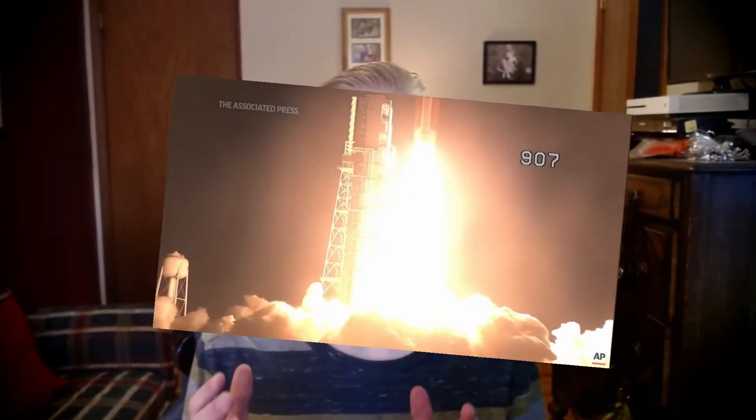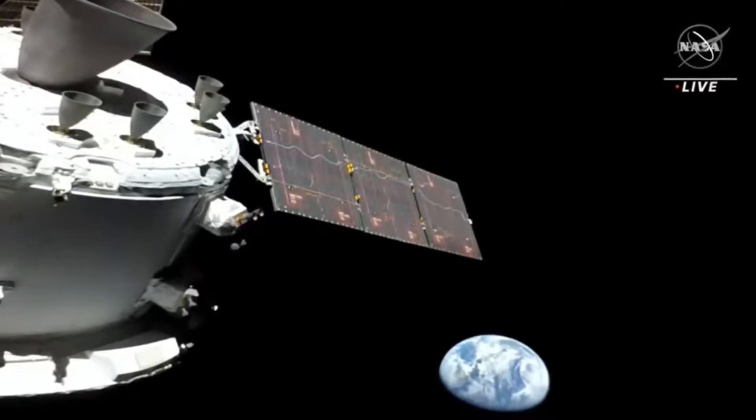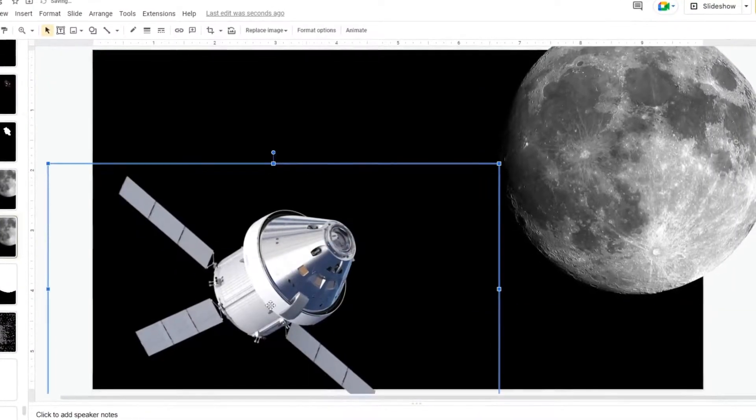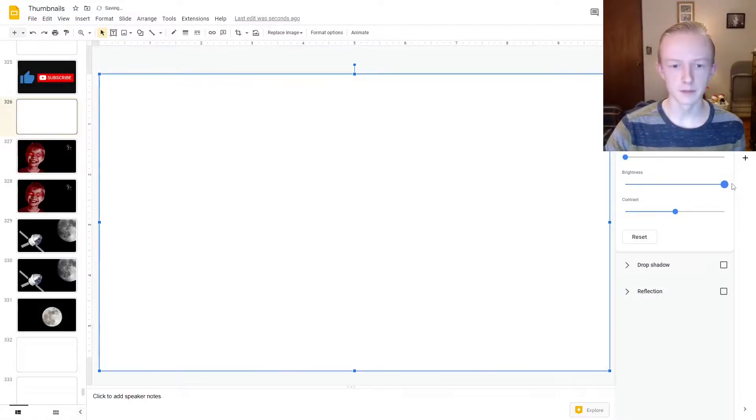Some people believe the Artemis mission is fake — and these people happen to be flat earthers. One of their claims is that this image with the Orion spacecraft and Earth in the background was faked: they claim that NASA just pasted images on a black backdrop. But that's not true at all. They say that if you increase the exposure or brightness of the image, you get these weird artifacts around the objects.